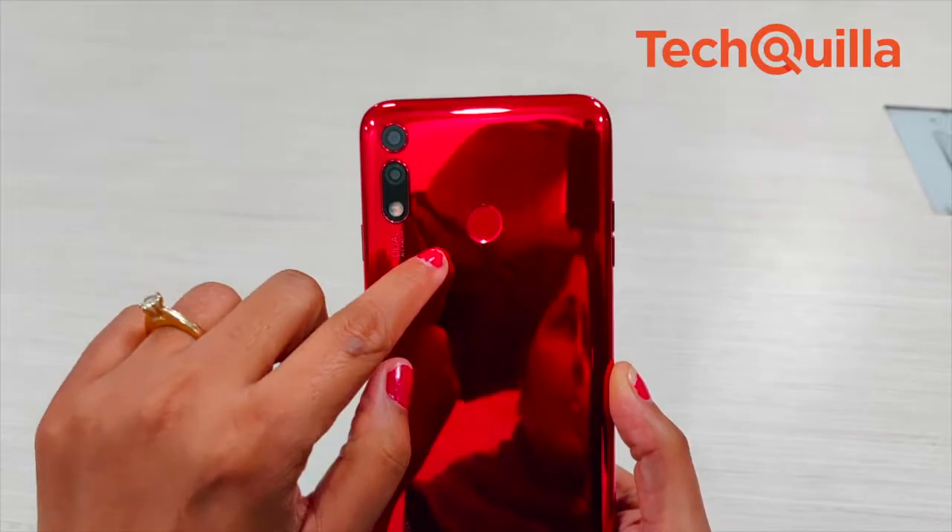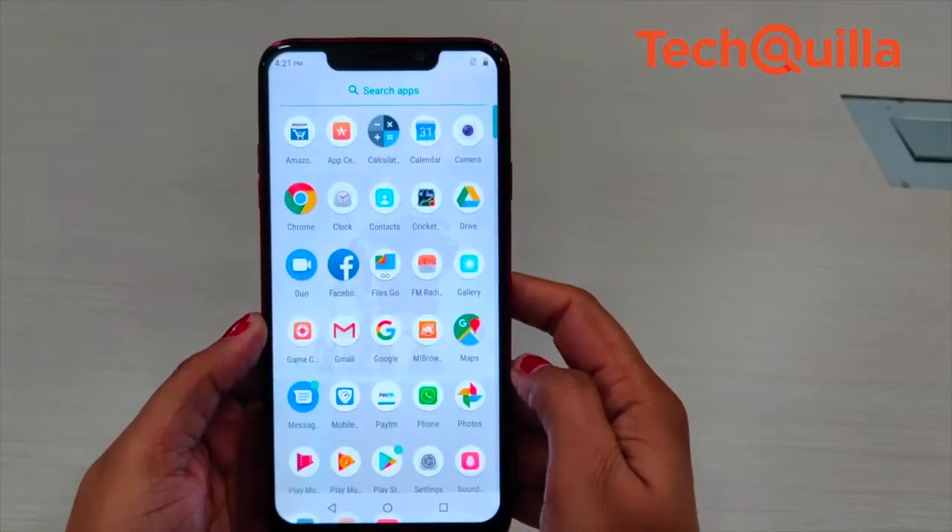We found the fingerprint sensor working very fast. In terms of user interface and overall performance, our experience was smooth.